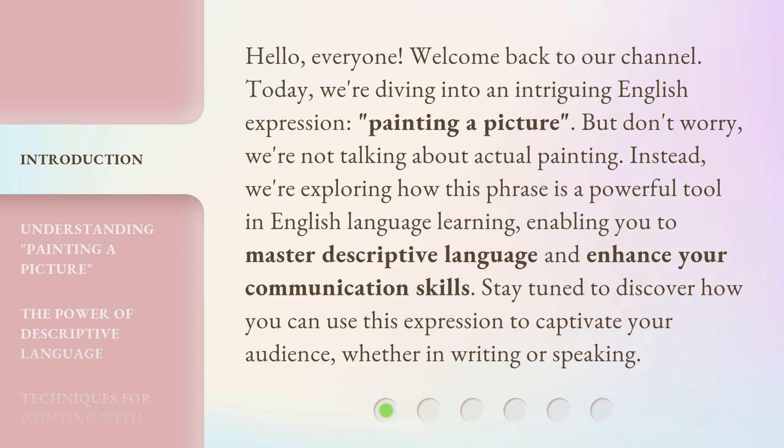But don't worry, we're not talking about actual painting. Instead, we're exploring how this phrase is a powerful tool in English language learning, enabling you to master descriptive language and enhance your communication skills. Stay tuned to discover how you can use this expression to captivate your audience, whether in writing or speaking.